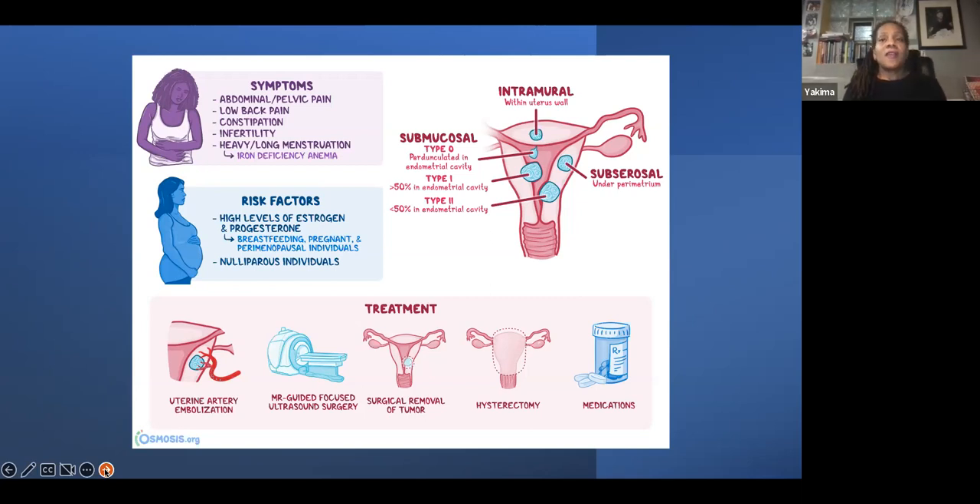The treatment options include uterine artery embolization — a procedure I've actually had done because I too suffer from fibroids. In this procedure, tiny particles like grains of sand are injected into the blood vessels that lead to the uterus, cutting off the blood supply so that the fibroids can shrink. The next treatment is MRI-guided focused ultrasound, where pulses of heat are applied onto the fibroid tumor to burn them off.